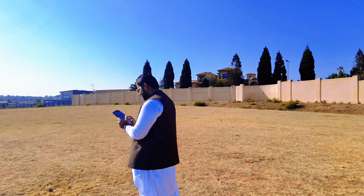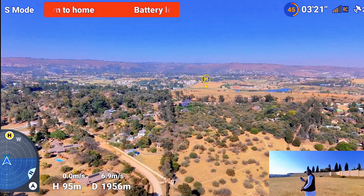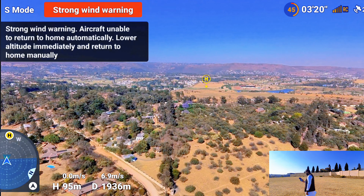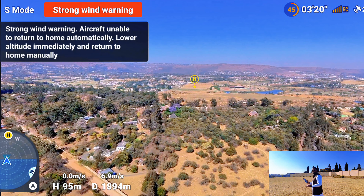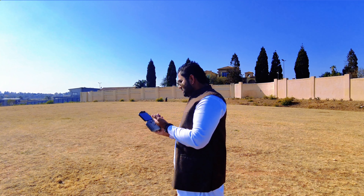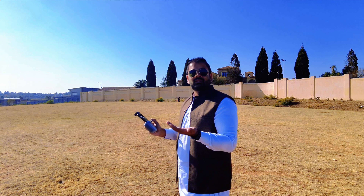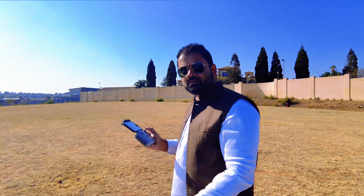There is our home point — I'm still in sports mode. I'm bringing it back home manually, not pressing auto return to home. The battery is 45 percent and the drone is two kilometers away — let's see if it's going to make it home. This is very impressive. I cannot believe this small drone, and it's at a very reasonable price. You cannot get another drone at this price that can go this far — it's only DJI that does it for us.